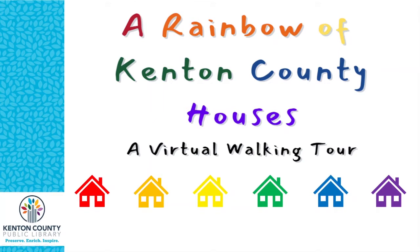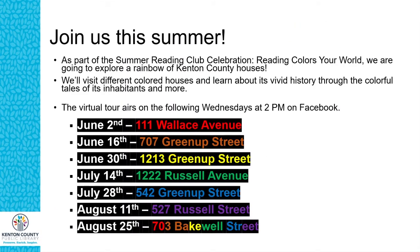Welcome to the fourth stop on our virtual walking tour of A Rainbow of Kenton County Houses. I'm Debra Wesley of the Local History and Genealogy Department at the Kenton County Public Library, located at the Covington Branch. Over the summer we have been visiting a rainbow of houses and are sharing the colorful homes' histories, in addition to the homes' inhabitants and their histories and stories.